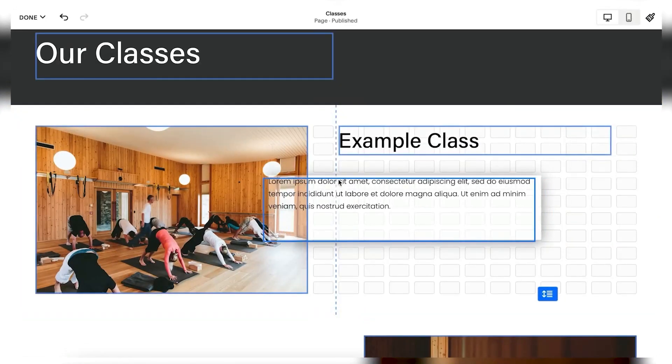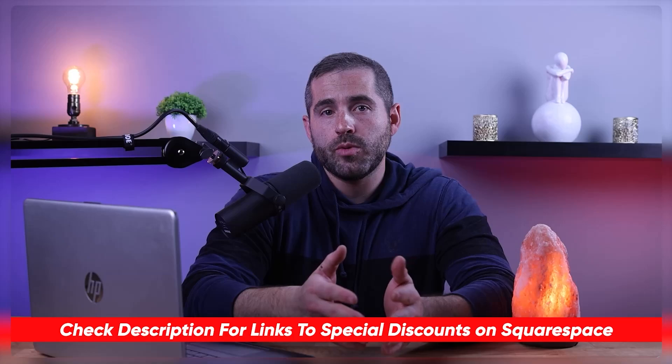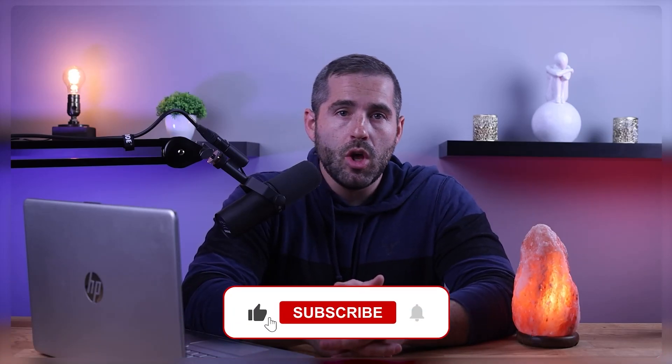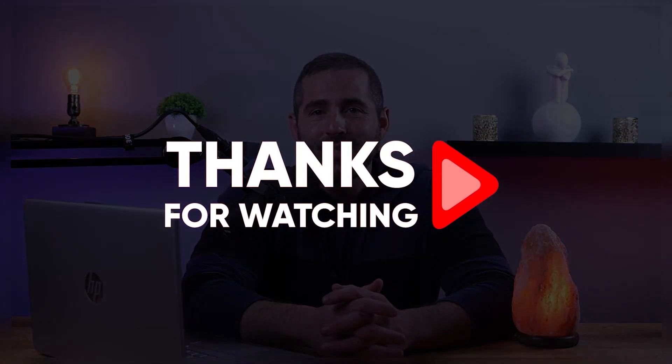In my opinion, Squarespace is definitely worth it for bigger projects. The recent updates made to the platform do add some useful features and make the platform feel more updated. I suggest Squarespace for beginners and those looking for a website builder for e-commerce or good-looking designs. You can also find deals and discounts for Squarespace in the description. If you enjoyed this review, feel free to leave a like and comment below if you have any questions, as I love getting to talk to you guys. Thank you so much for watching and I'll see you in the next one.